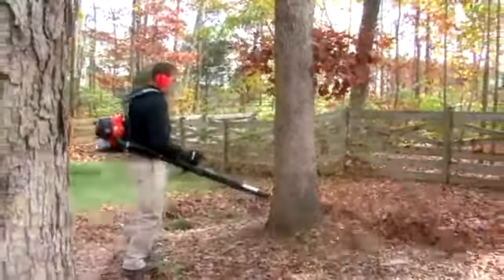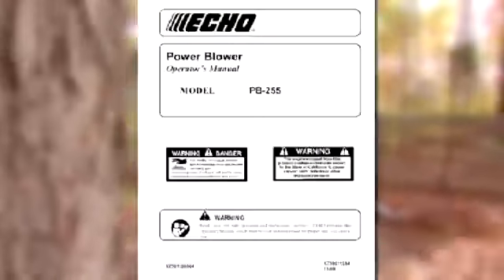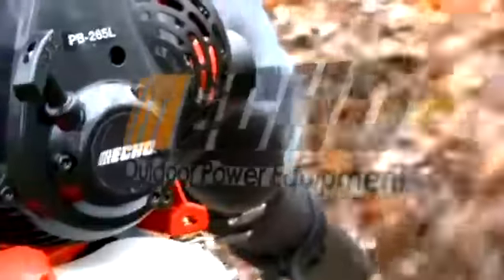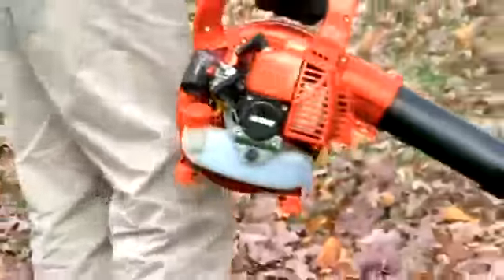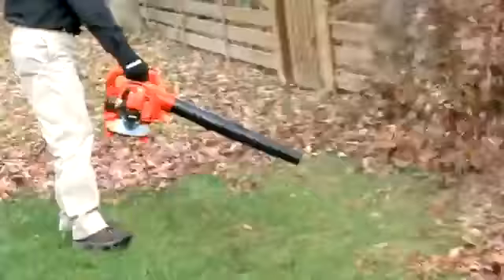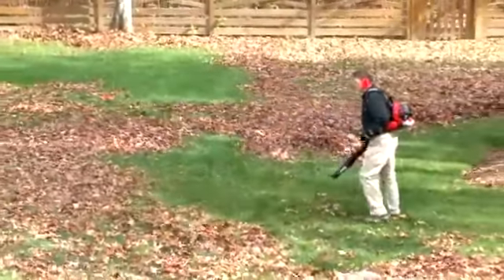With all outdoor power equipment, you want to make sure and reference your owner's manual first before operation. Now let me tell you a little bit about ECHO Incorporated. We've been in the outdoor power equipment business for over 30 years, designing product for the discerned homeowner all the way up to the professional landscaper. Now that you know a little bit about ECHO Incorporated, let's get started.